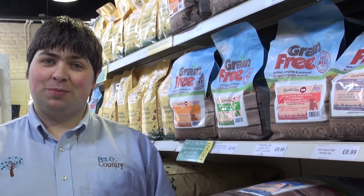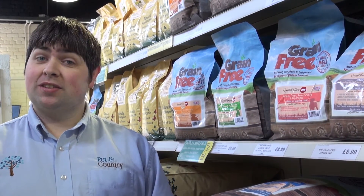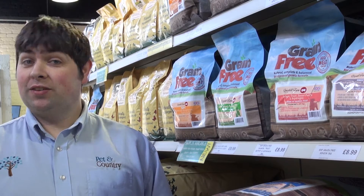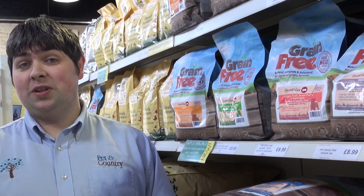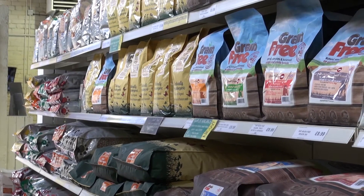Hi, I'm Dan McMullen. I'm a sales rep down here at Pet & Connery, which is an extension of Christie's Direct. Today I'd like to talk to you about Greenhill Dog Food, which is our own brand dog food that we supply both online and down here in the shop.